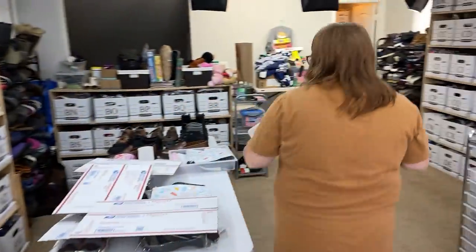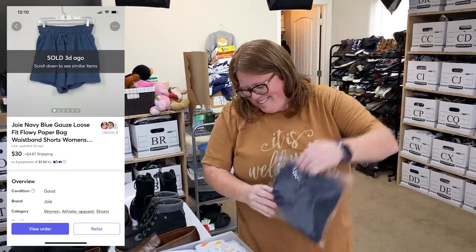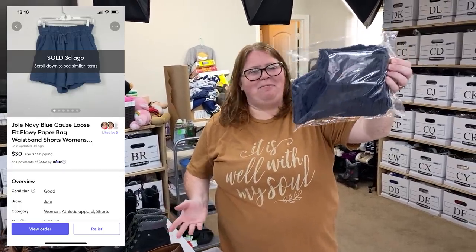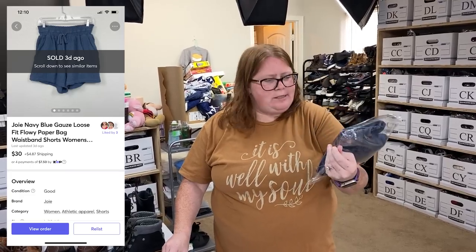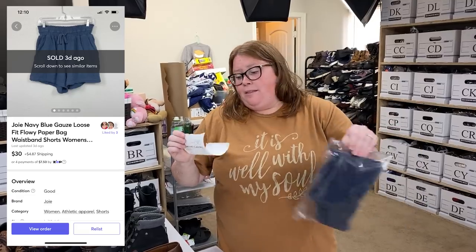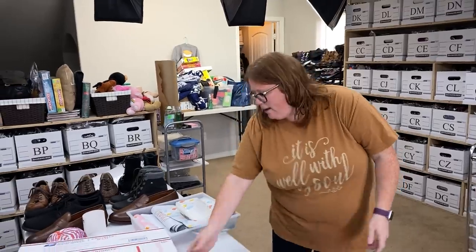So I sold these — I think it's Joie. You'll see it written on screen — little women's shorts. I actually bought these for myself at Marshalls. I did wear them once, but they just kind of stretched out throughout the day to where they were a weird fit. They're really cute, but not for me. So I bought them for $20 and sold them for $30 plus shipping — still making a few bucks profit and getting my money back.